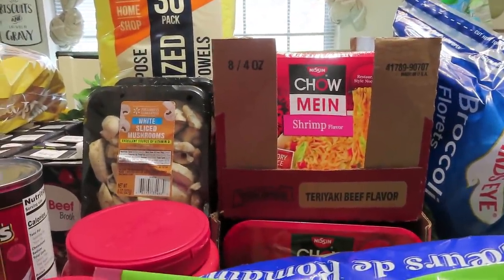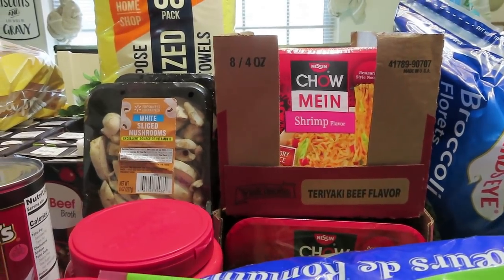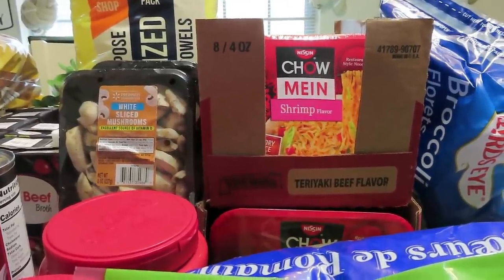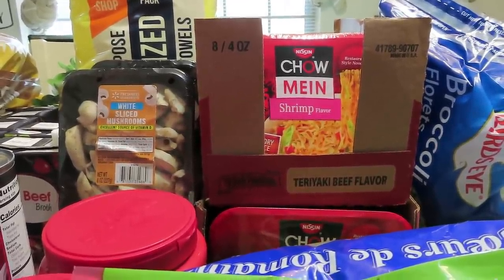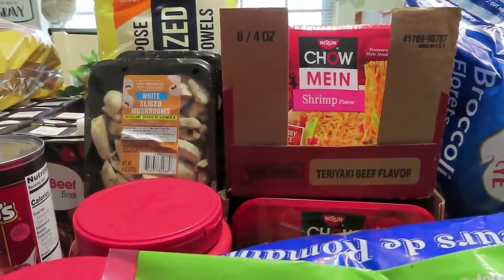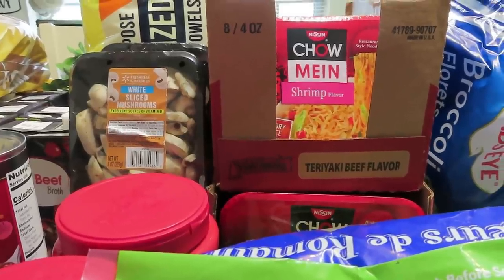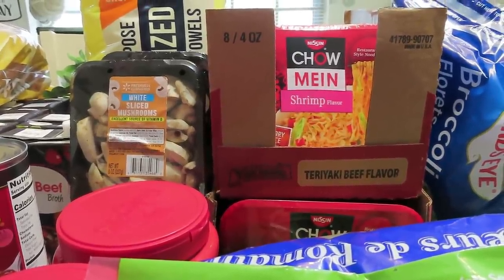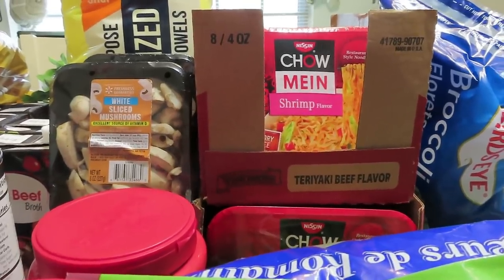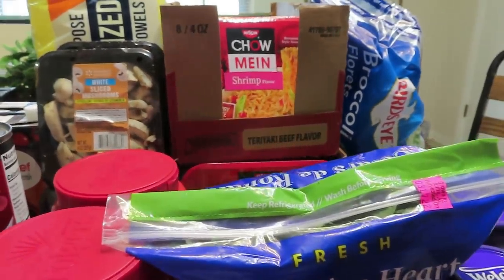Over here I have the Nissin chow mein shrimp flavor noodles. Y'all know I love the beef flavor, but if there's anything I love more than that, it's the shrimp flavor. I hauled these once on my previous channel — found them at Dollar General and loved them. It's my absolute favorite, totally different flavor from the beef. When I went back to find more I couldn't find them anywhere — Dollar General, Walmart, nowhere — until today. So I got 12 total, just under two cases.